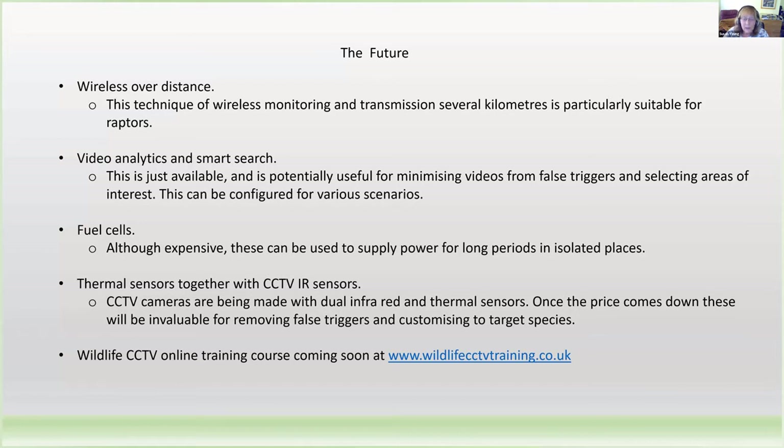Many people are interested in CCTV, but sometimes the technology can be a bit daunting. For this reason, we are developing an online training course — several groups will have one for the general public, but we'll also have one specifically for conservationists. I hope that many bat workers will take an interest in using CCTV. And now I'll hand over to Lily, who has been using CCTV for bat surveys.